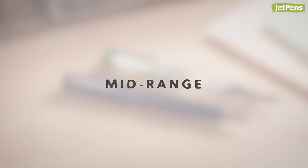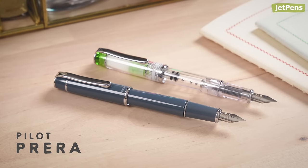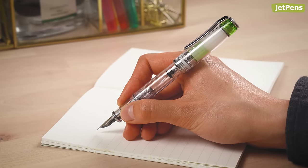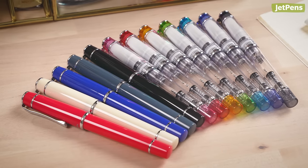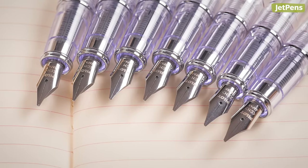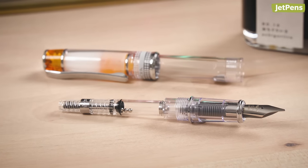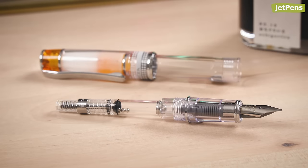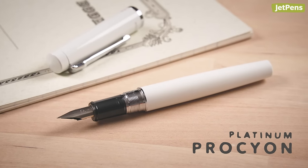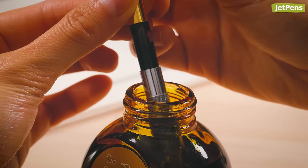The compact Pilot Prera is an everyday carry delight. It's comfortable to hold when unposted, but those with larger hands can post the cap on the back of the pen. The Prera comes in 12 colors with fine or medium nibs, and 7 colors with a fun medium italic nib that adds a little flair to your writing. Some Preras also come with a converter installed, so you can start using them with bottled ink right away. The Platinum Procyon is another excellent option — it has an innovative feed mechanism that lets you fill the pen when only part of the nib is submerged in ink.